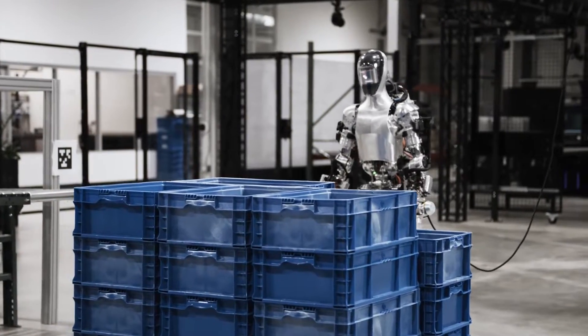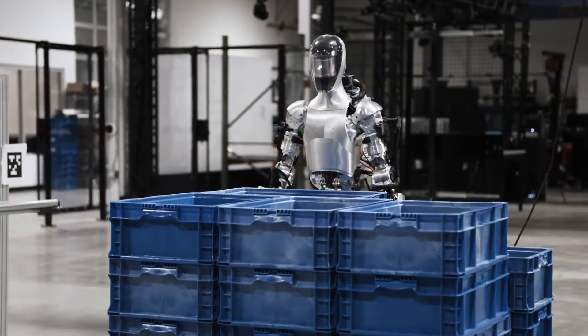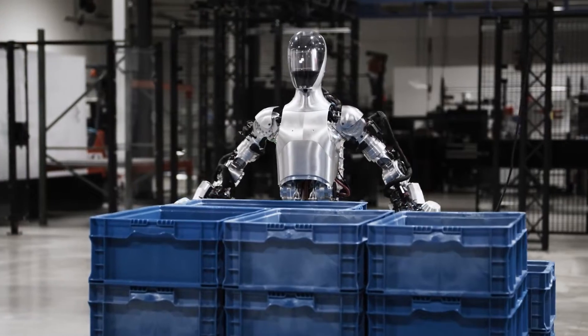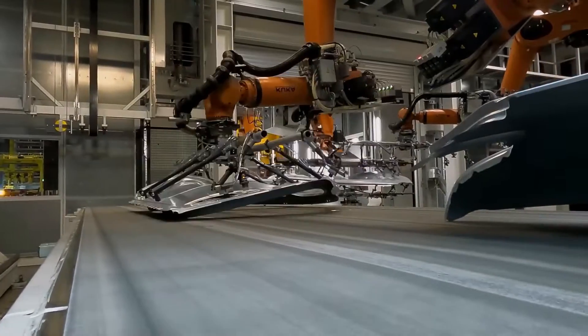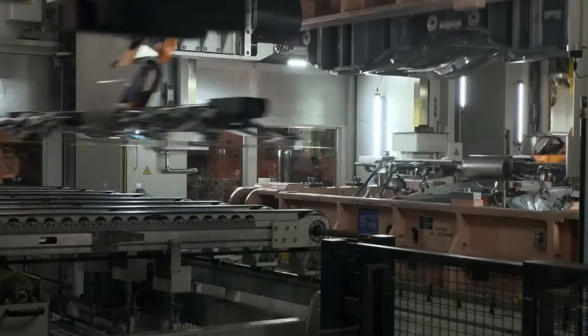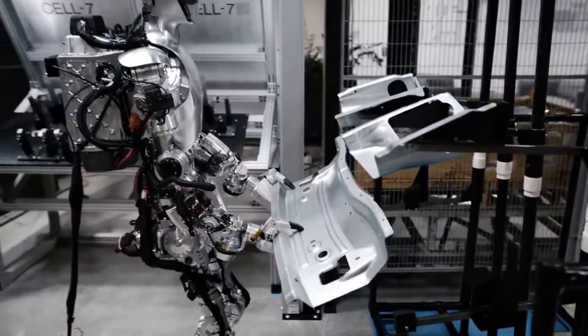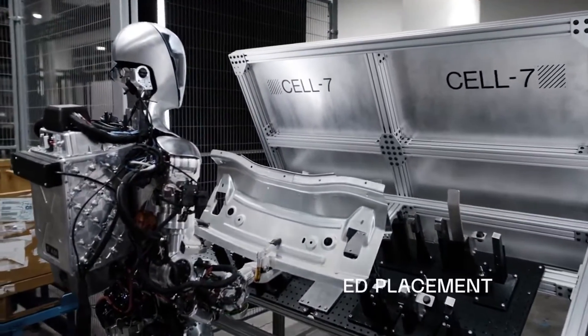But what makes this robot stand out among the growing crowd of AI-powered humanoids? The robotics industry is abuzz with AI-powered humanoids, each striving to take over physical tasks traditionally performed by humans. Their goal? To do these jobs more efficiently and cost-effectively. Figure's humanoid is part of this revolution, and its recent commercial agreement with BMW Manufacturing Company marked a significant milestone.